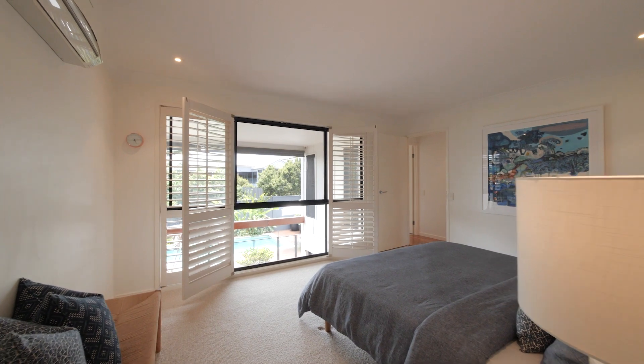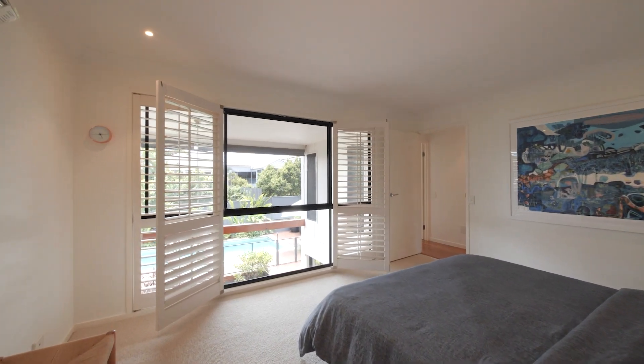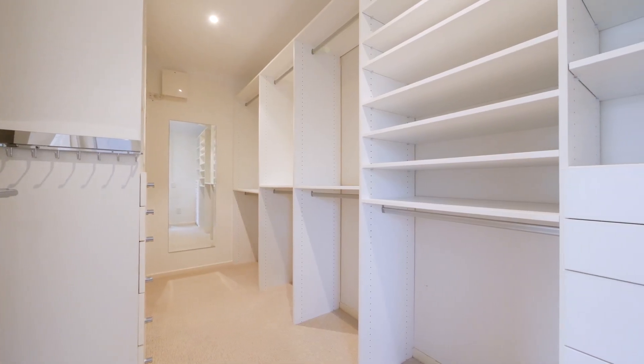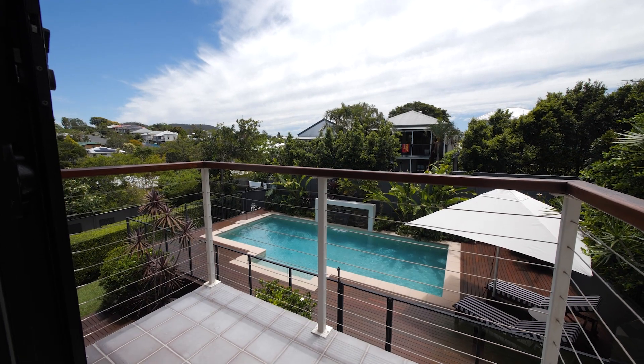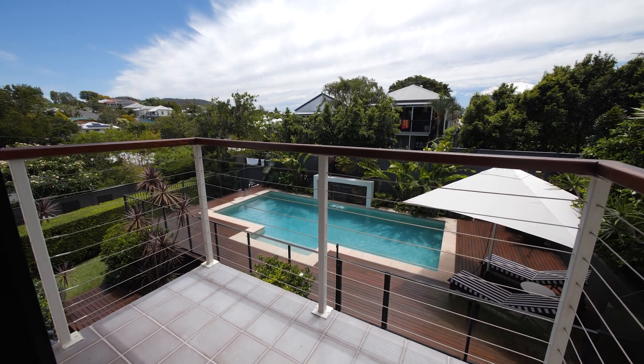The master is big and spacious. There's a huge walk-in robe, beautiful ensuite, and again plenty of light and air flowing into the top level.